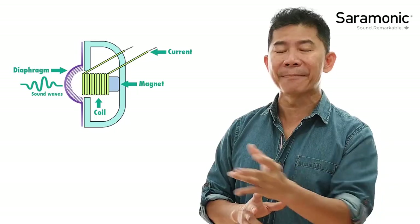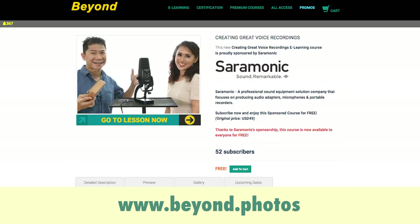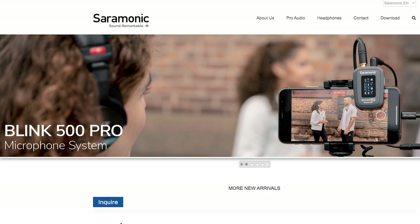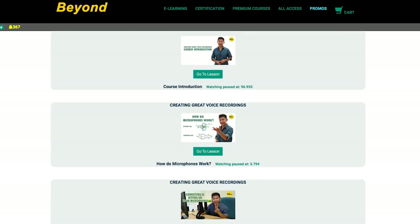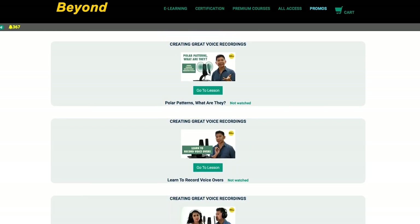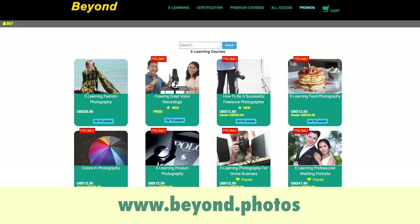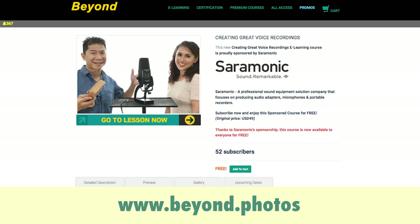This video lesson was launched on my e-learning website not too long ago, proudly sponsored by Ceremonic, the company that specializes in making quality audio devices. This is one of seven video lessons in the entire course, and this whole course is totally free if you sign up on my website now. Thank you Ceremonic for making this possible.